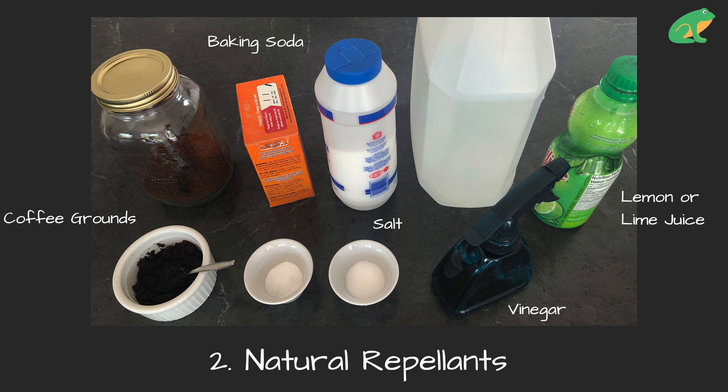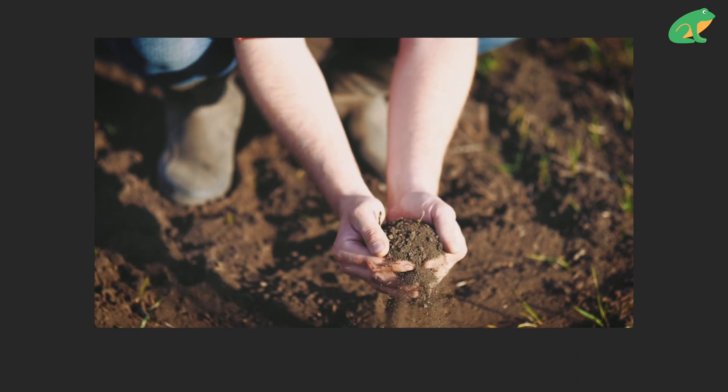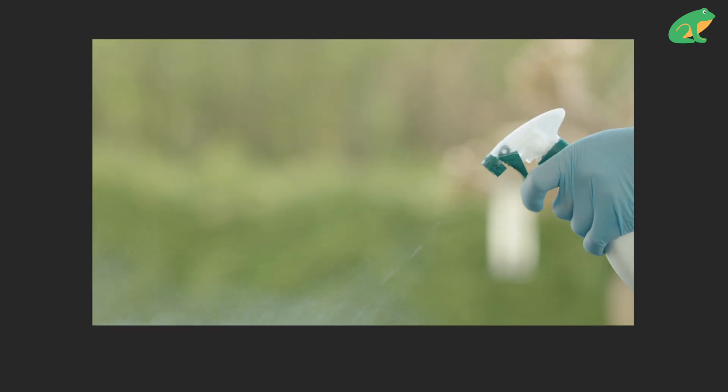If that doesn't work, consider using natural repellents to keep frogs away. But never put any of these things directly on frogs — just put them around your yard, including coffee grounds, baking soda, vinegar, and lemon juice.